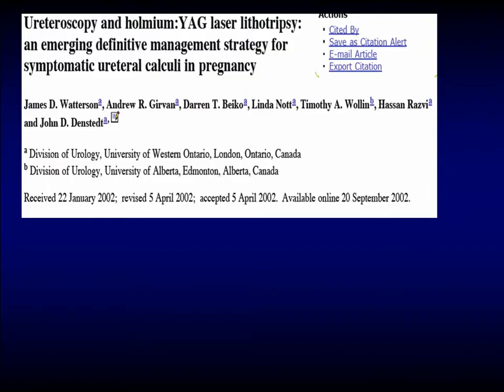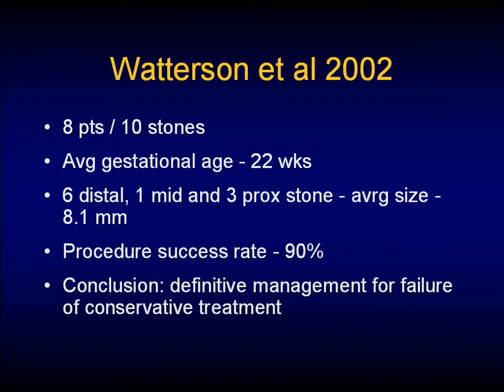Where does the laser fit? This is our new thing from the mid-90s. Watterson and Denstedt — University of Western Ontario and Edmonton — came together in 2002 to look at definitive management in the pregnant patient. They had eight patients and a total of ten stones because some had encrusted stents. The average gestational age was about 22 weeks and the average stone size was 8.1 millimeters. The procedure success rate was about 90%, and the conclusion was that it is definitive management for failure of conservative treatment in these patients.